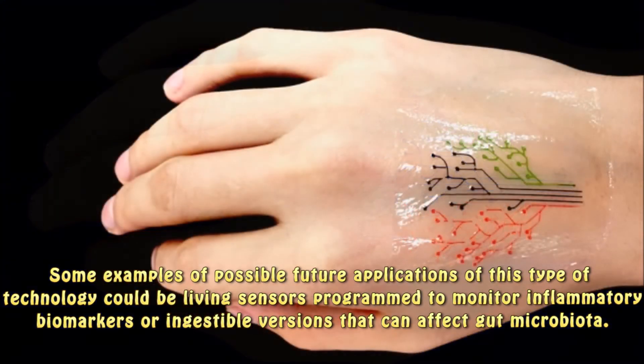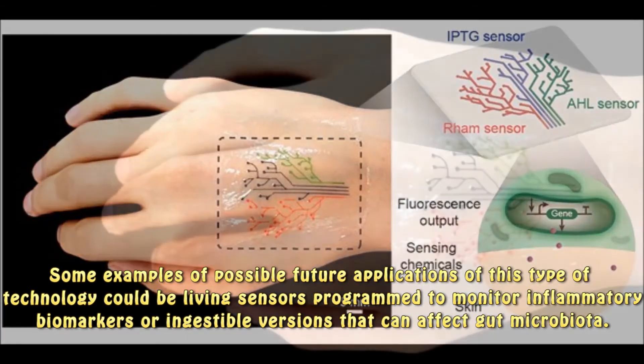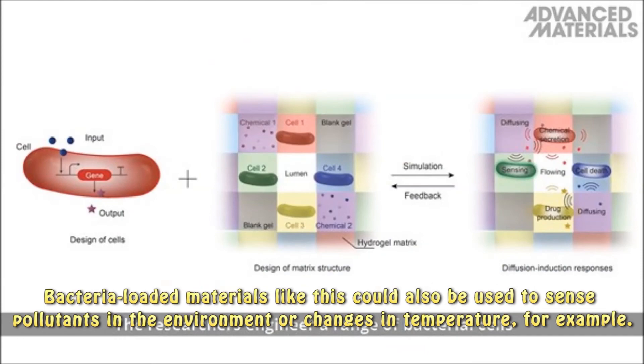Some examples of possible future applications of this type of technology could be living sensors programmed to monitor inflammatory biomarkers, or ingestible versions that can affect gut microbiota. Bacteria-loaded materials like this could also be used to sense pollutants in the environment or changes in temperature.